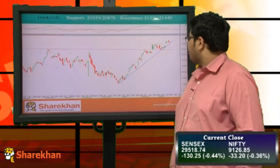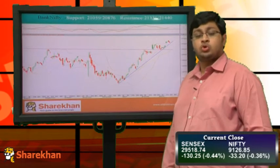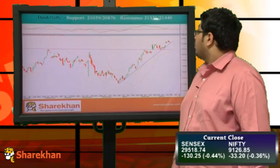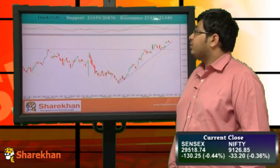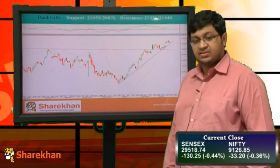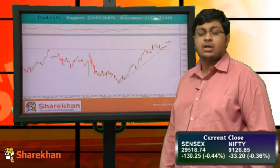Now let's have a look at the chart of Bank Nifty. Bank Nifty is taking support on a rising trend line and is near its support zone. One can buy Bank Nifty for a target of 21600 with a stop loss at 21600. The daily momentum indicator for Bank Nifty is in buy. The support levels for Bank Nifty are 21059 and 20876, and the resistance on the upside is 21336 and 21440.